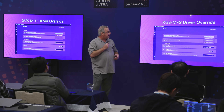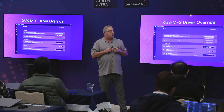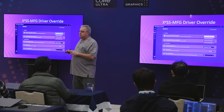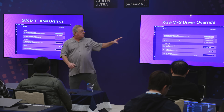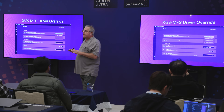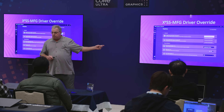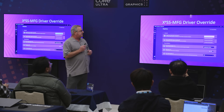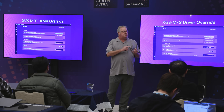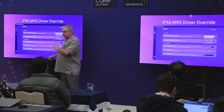This is our XCSS Overdrive — our override for the number of frames. If you have any title that supports XCSS2, our existing frame generation technology, we can use our driver and control panel to change that to XCSS3. No game integration is required; you can just shift your game from two frames up to three or four with an override in our control panel. This will work on all of our GPUs that support systolic arrays — Meteor Lake, Lunar Lake, Battle Mage, Alchemist — all support XCSS3.